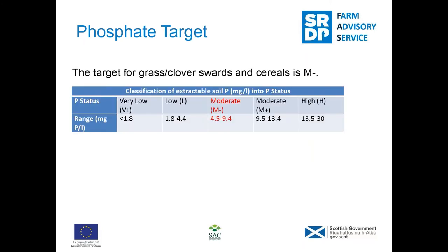This slide shows the target for phosphate. You really want to hit the moderate minus category, where phosphate is between 4.5 and 9.4 milligrams per litre. Going above the moderate minus category isn't going to be cost effective. In grassland you're not going to get any yield or quality benefit by going into the moderate plus category — that will cost a lot of money and you won't see any benefit — so for grassland, aim for moderate minus.